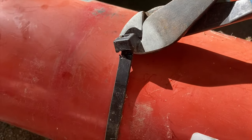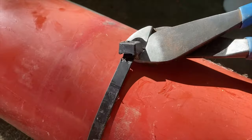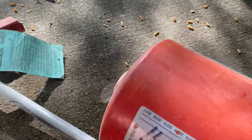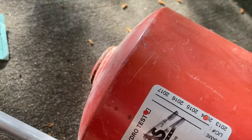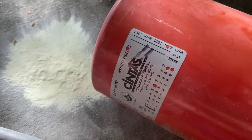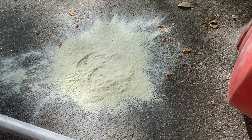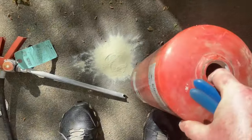You can still see a little bit of powder coming out. That stuff's non-toxic, but it's messy and I wouldn't sit there and breathe it in. Let's make sure we got it all empty. There's a little bit more in there than I thought.